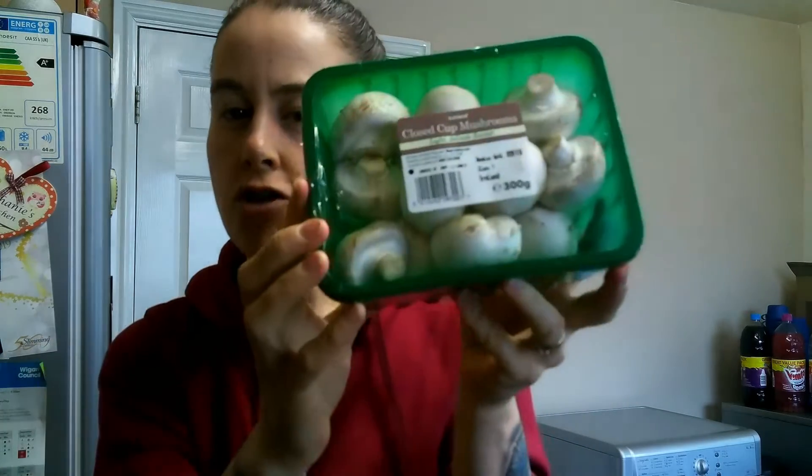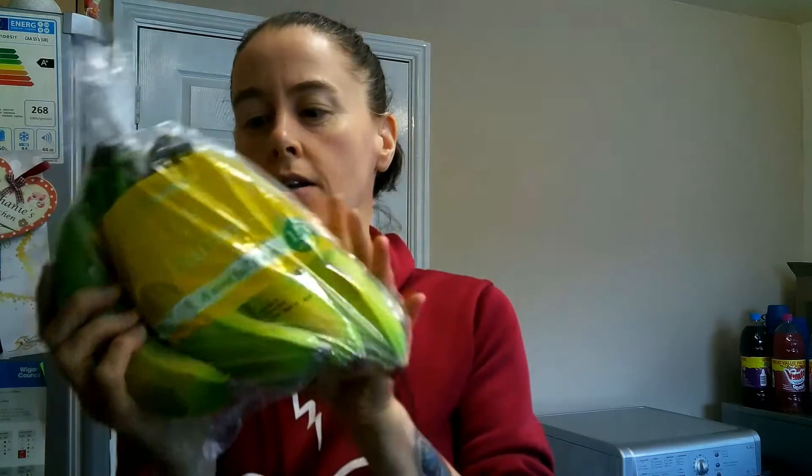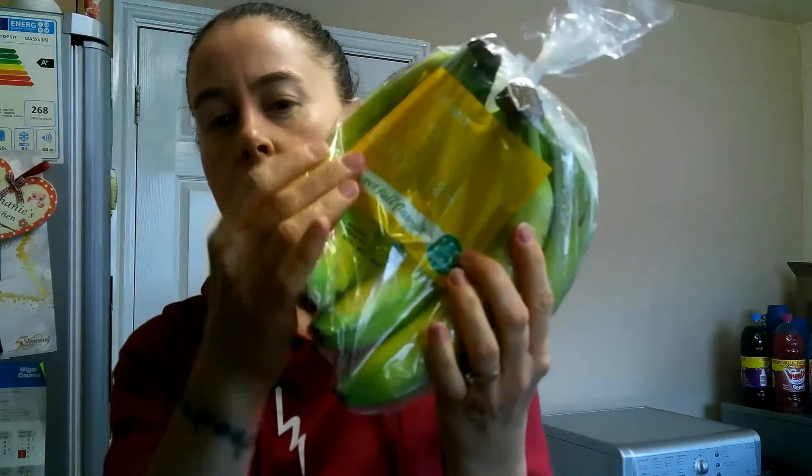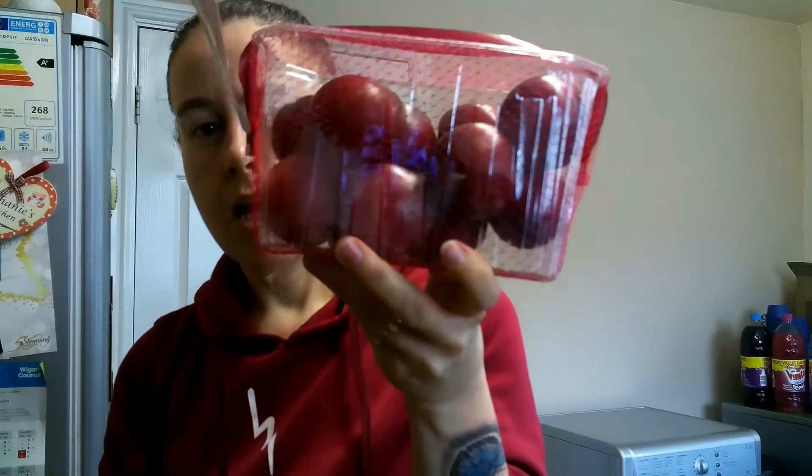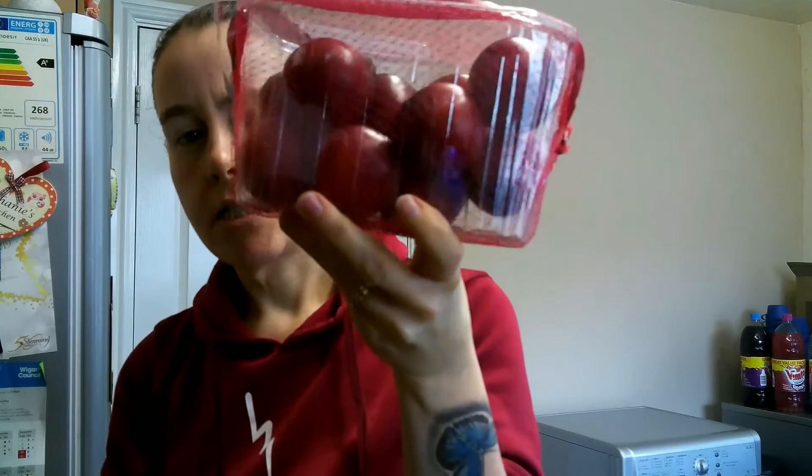I've got some mushrooms — speed food. I've got a load of green bananas, this is a free food. I'll just open the bag up, leave them out for a bit and they'll turn a nice yellow. And I've got a lot of plums — these are speed food.